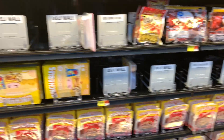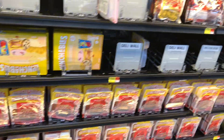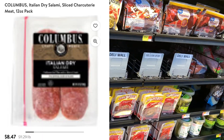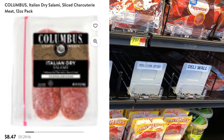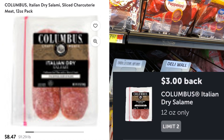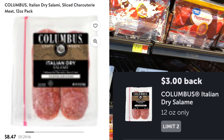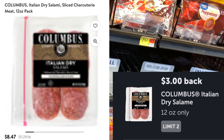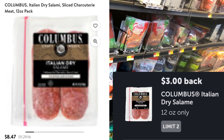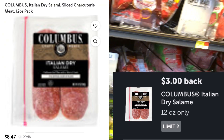I looked all over the store and can't find the next one either. You are looking for the Columbus Italian Dry Salami, priced at $8.47. Submit to Ibotta for $3 and it makes that $5.47. Not the best deal, but it's an honorable mention simply because it is food and meat — we need to save every bit of coinage we can.